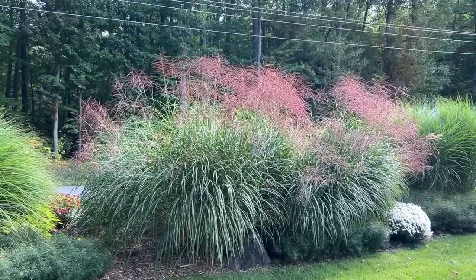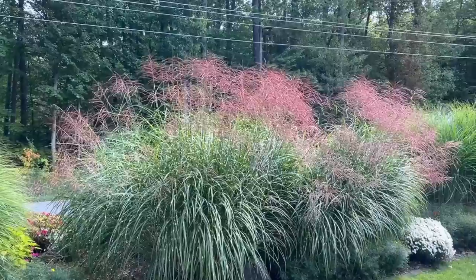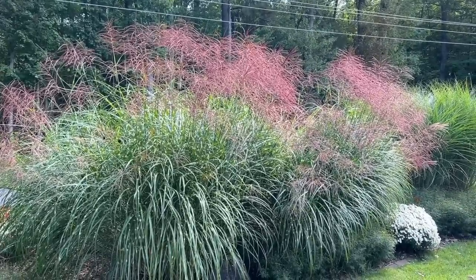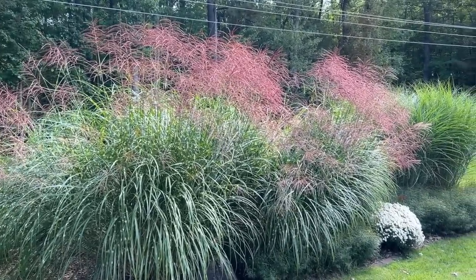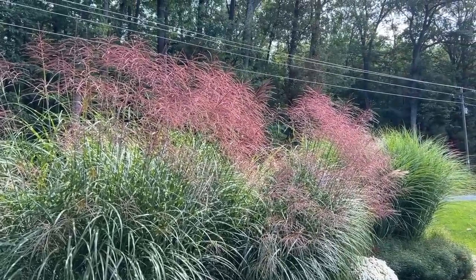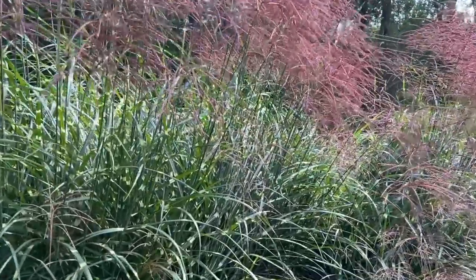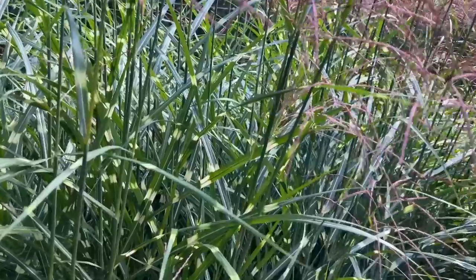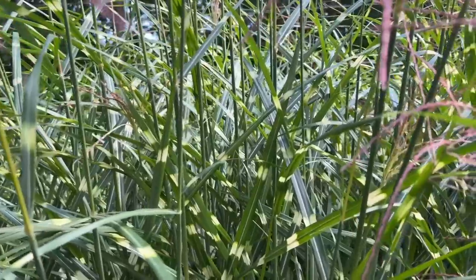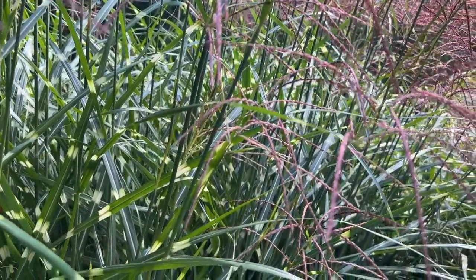Such an important part of a fall garden is ornamental grasses, and this one here is a miscanthus grass called strictus. We carry one called Little Zebra, which is the smaller version of this particular plant, but I just love the coppery red plumes on this gorgeous ornamental grass. In addition to those beautiful plumes, it's got great foliage as well — it's green with little splotches throughout. So even when it's not blooming, it's got really great texture on the foliage.